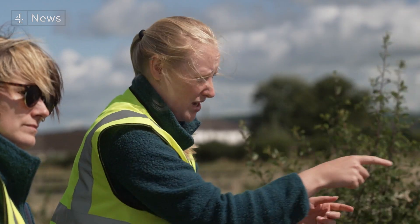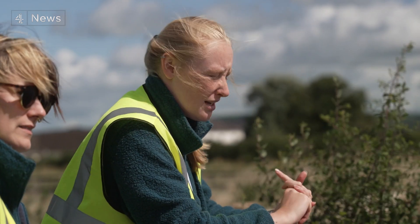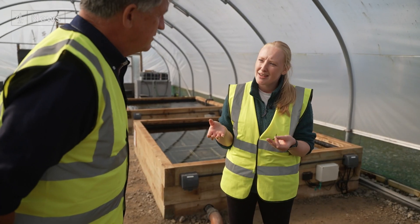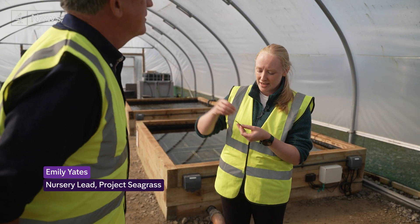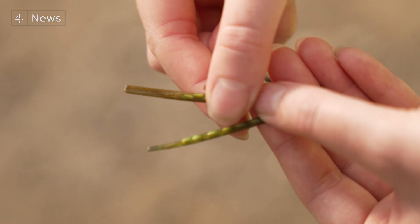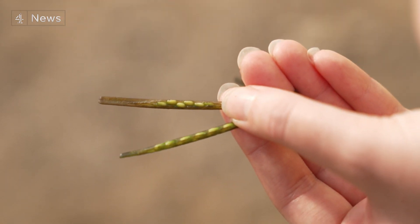Where Emily Yates personally dug trenches to help set up the UK's first large-scale seagrass nursery. It's almost like spider plants — kind of tubular, lots of flowers on them, and those flowers turn into seeds, which look just like this. They are just like peas in pods, and this is where it all begins.